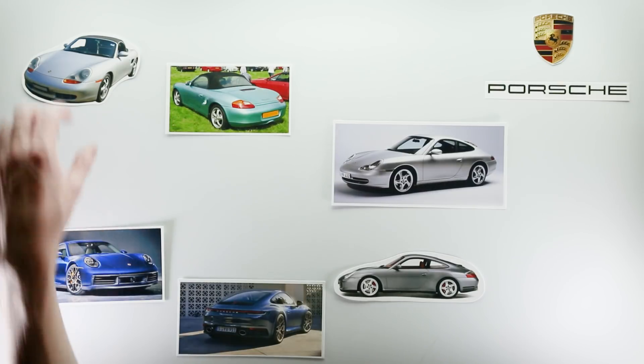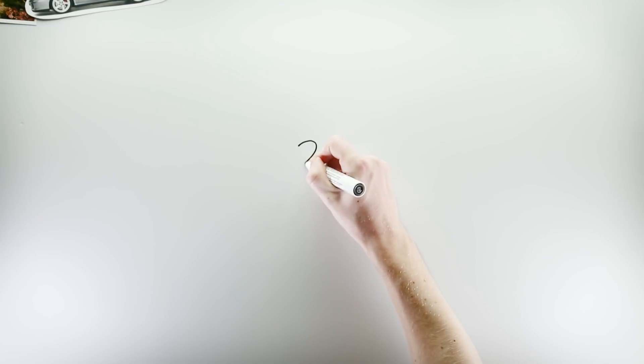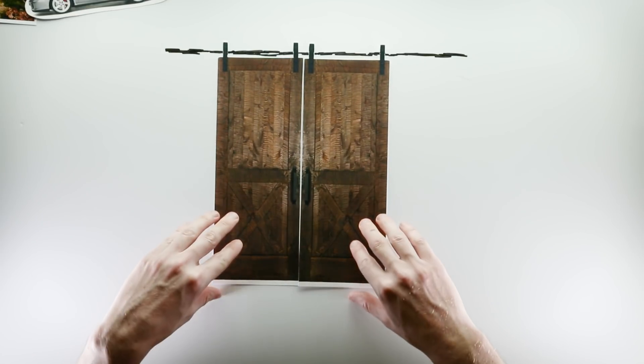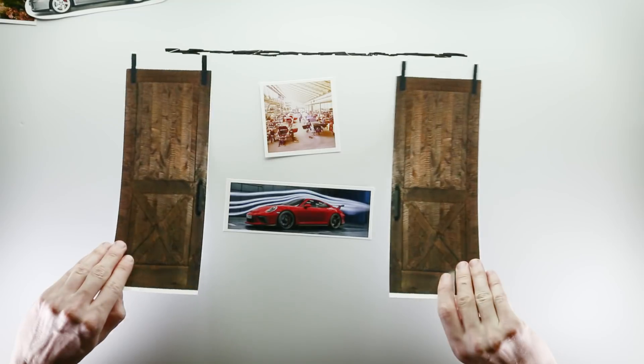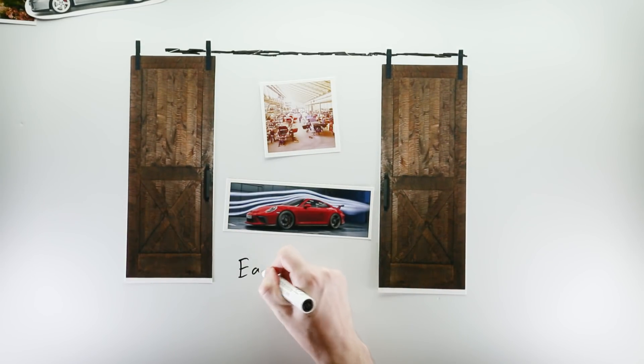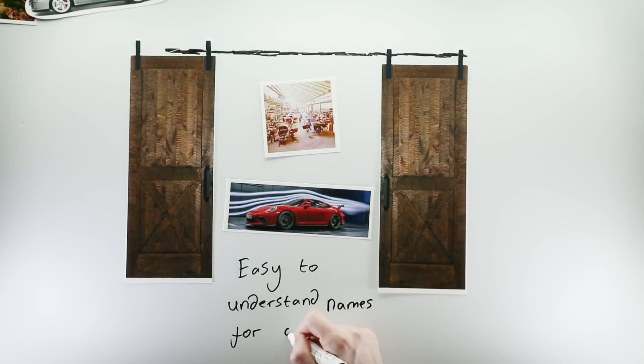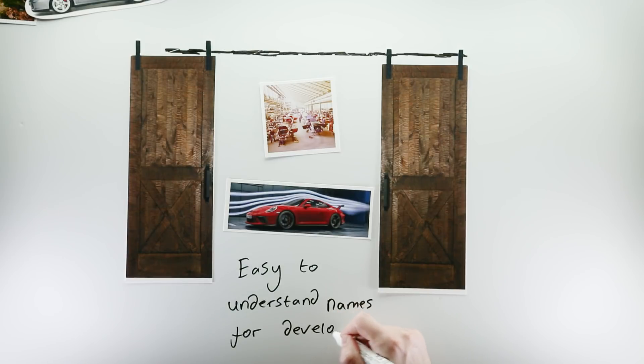So what on earth are these three-digit numbers that precede so many Porsche models? To answer the question quickly, they're the internal project codes for when the car is being developed. In other words, it's what the car is referred to behind closed doors. The idea being that whilst the car is being developed, it makes sense to have an often discreet but easy-to-distinguish name to help differentiate it from any other car the company has produced.